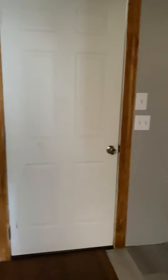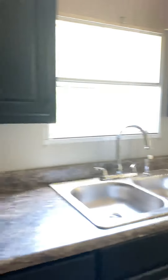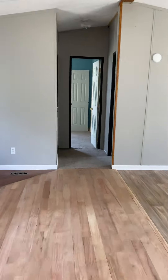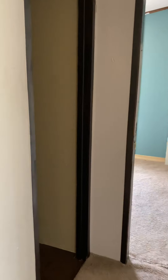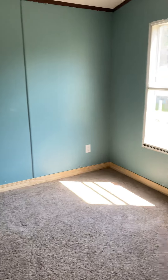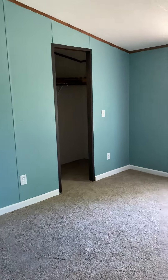Coming back through the kitchen, here's your laundry room. It's a split floor plan — to the right of the living room we have a second full bath, bedroom one with a closet, and bedroom two with a closet.